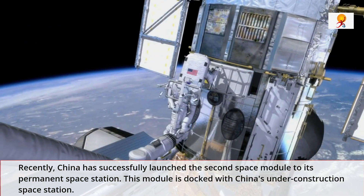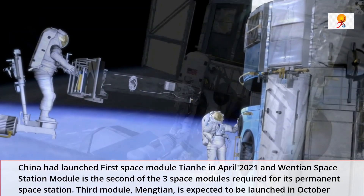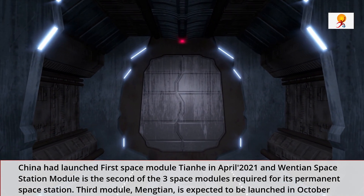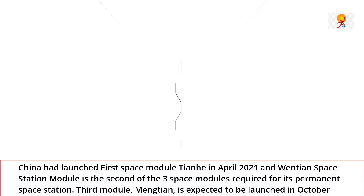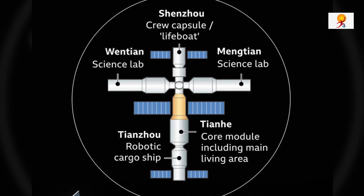China had launched its first space module Tianhe in April 2021, and Wentian space station module is the second of the three space modules required for its permanent space station. The third module, Mengtian, is expected to be launched in October and, like Wentian, it is to be docked with Tianhe forming a T-shaped structure.